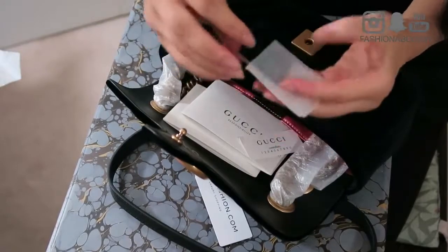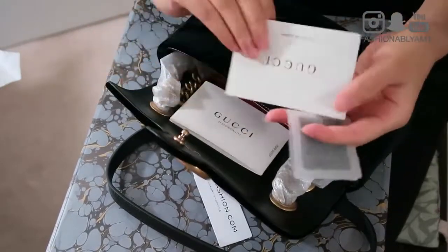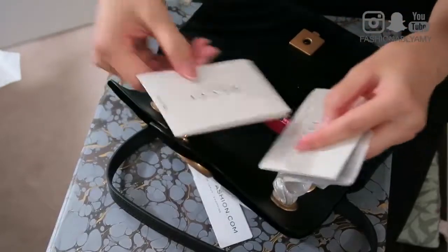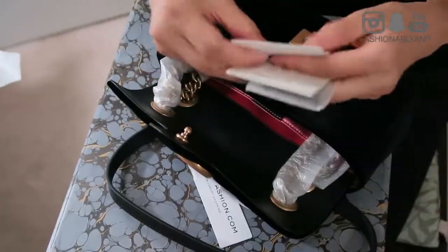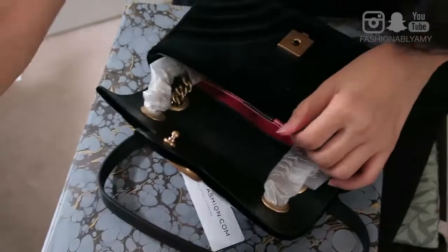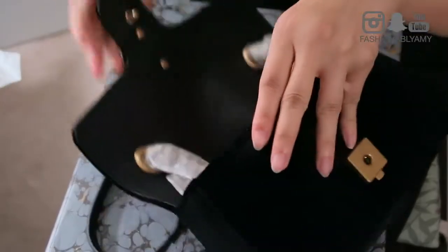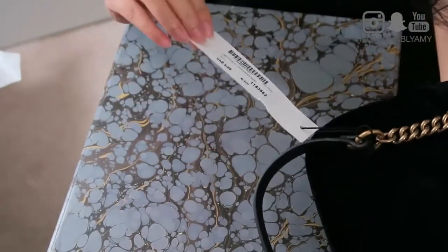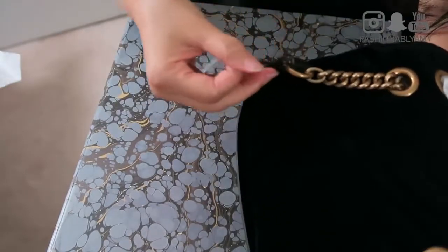There's some documentation in there. A piece of the material, some care cards in different languages, a responsibility card — I've seen those before. And it comes with the MatchesFashion.com tag that is just looped around the chain.